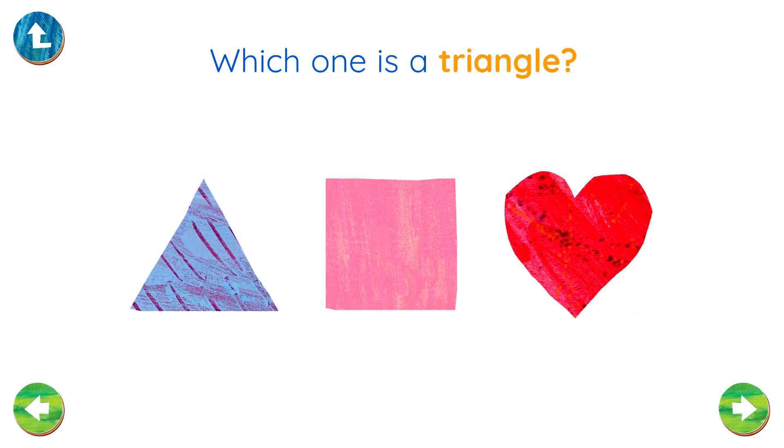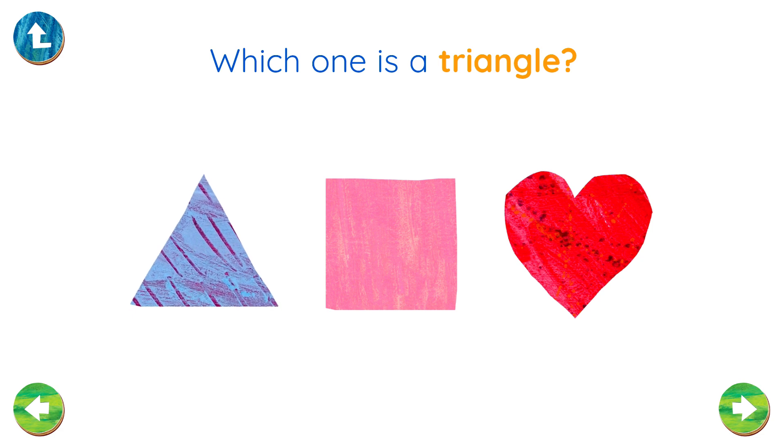Which one is a triangle? Great! You found the triangle!